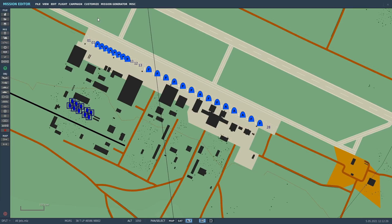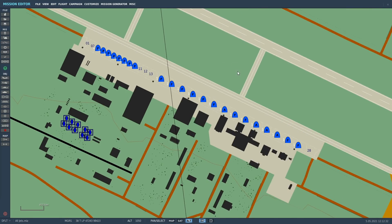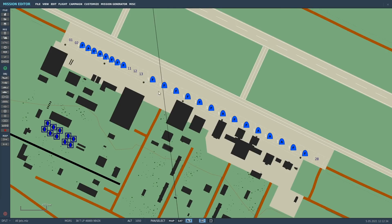So what we have here, valued viewers, is all of the jet aircraft here in DCS — about 25 of them — and we're going to see which is faster or slower to spool.